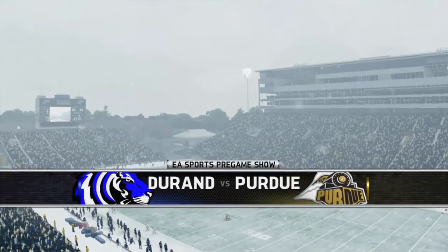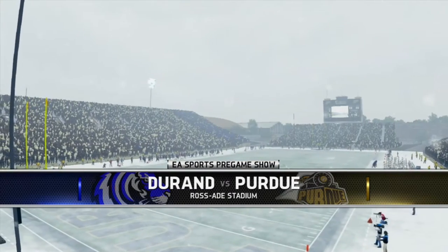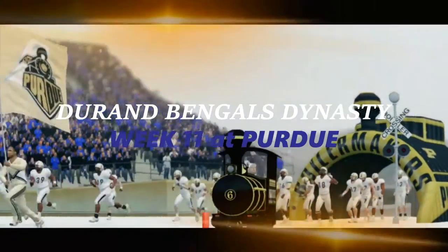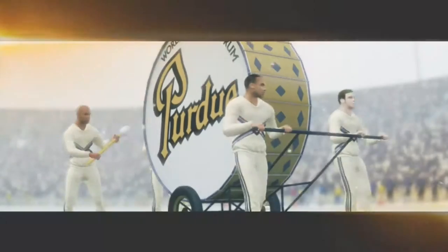Welcome back to the Duran Bengals Dynasty. We are live here at Ross-Ade Stadium in West Lafayette, Indiana. As Duran, we take it on the Purdue Boilermakers in a Week 11 matchup. First off, I'd like to thank Nike for our new black helmets and black pants as they will look perfect with our black jerseys today. We will be going all black on the road, taking on Purdue.